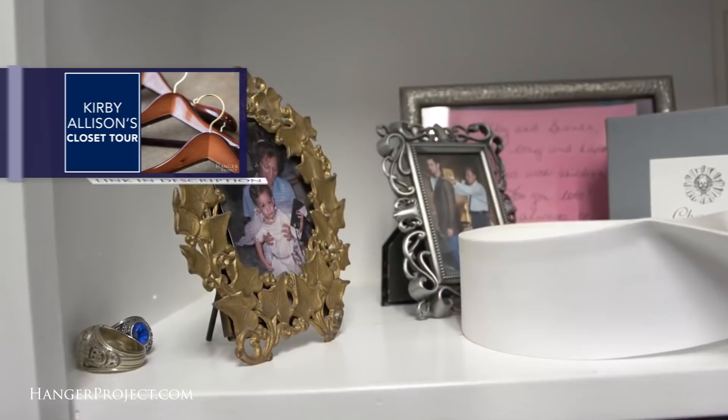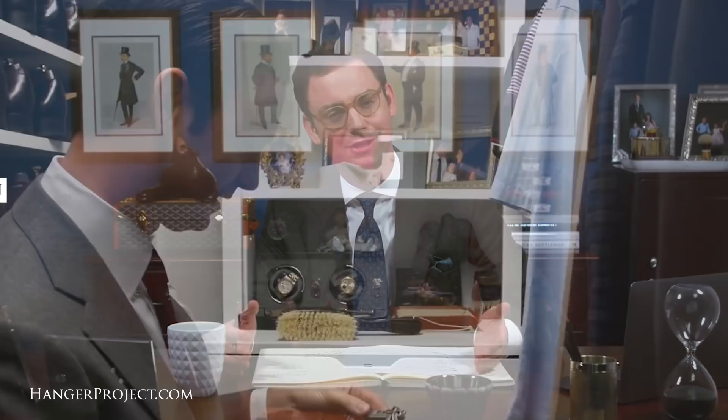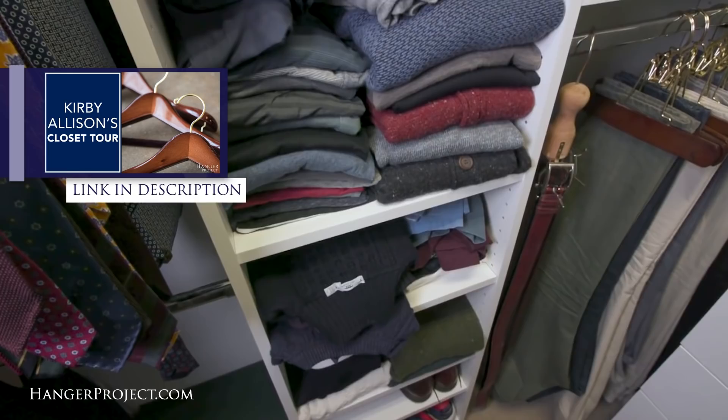Regarding the picture of my mother — thank you for noticing that. My late mother passed away really just weeks after Bianca and I got married. She was a beautiful woman, so special to me, and I enjoy having that photograph in my closet because it guarantees I'll see her twice a day — at the beginning of the morning and at the end of the day. If you're interested to see what a closet system can do, take a look at our closet tour video. I've got a tiny shoebox of a closet that I share with my son, and I'm able to fit my entire wardrobe into it thanks to my closet system.